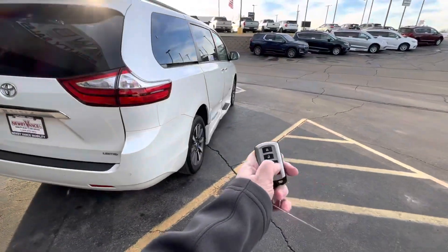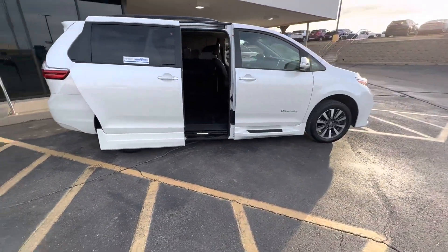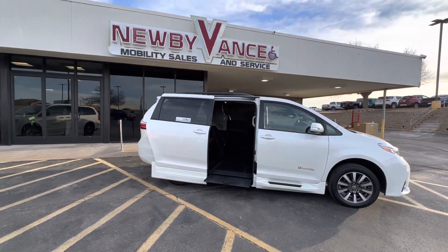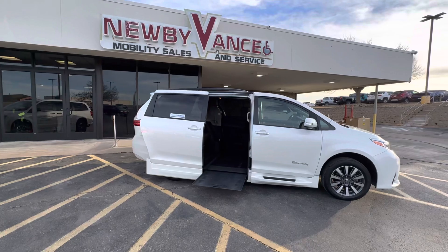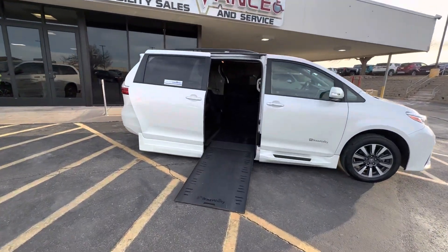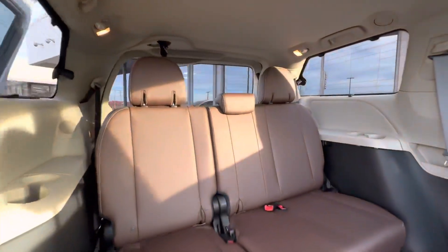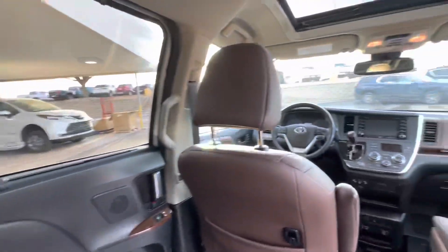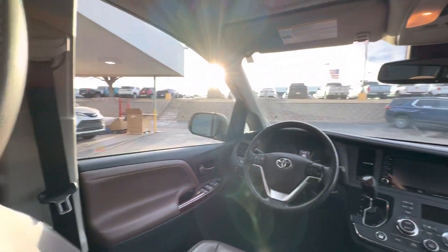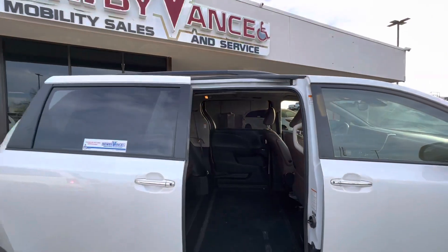With the simple press and hold of your factory key fob, your door will open, the vehicle will begin to kneel and lower, and your ramp will be deployed. It's a nice wide in-floor ramp.